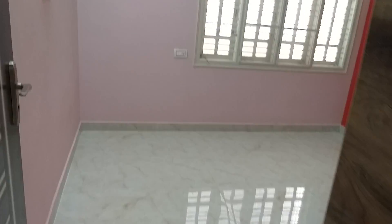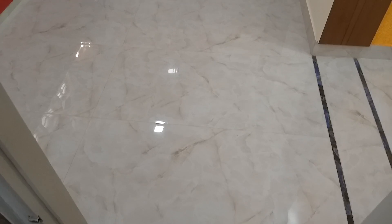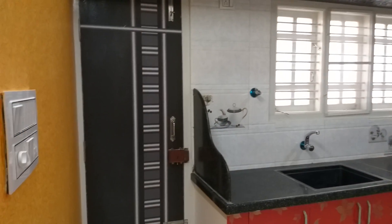This is one bedroom at the ground floor, the kitchen area, and the door to the utility.